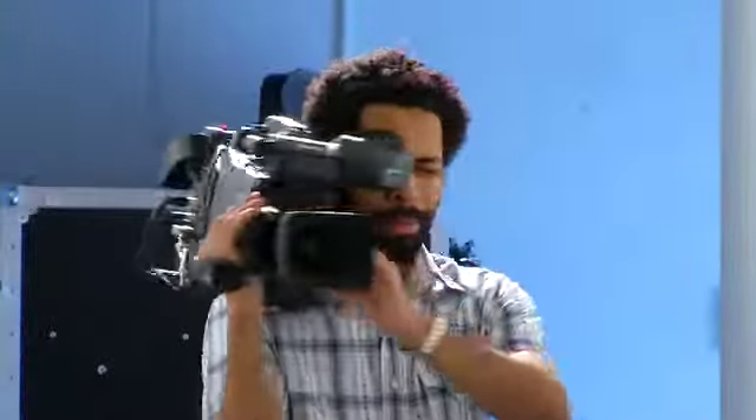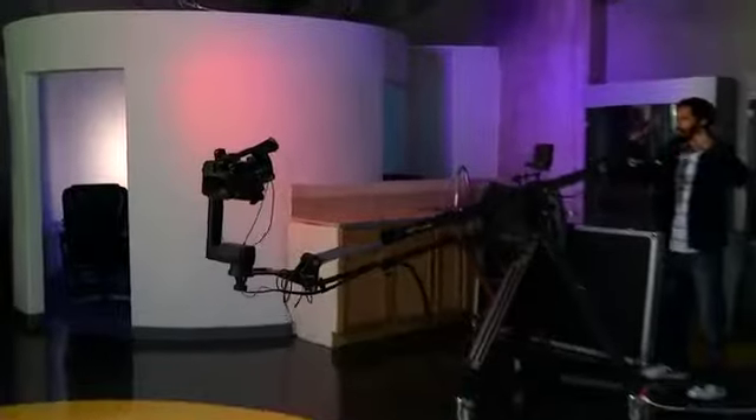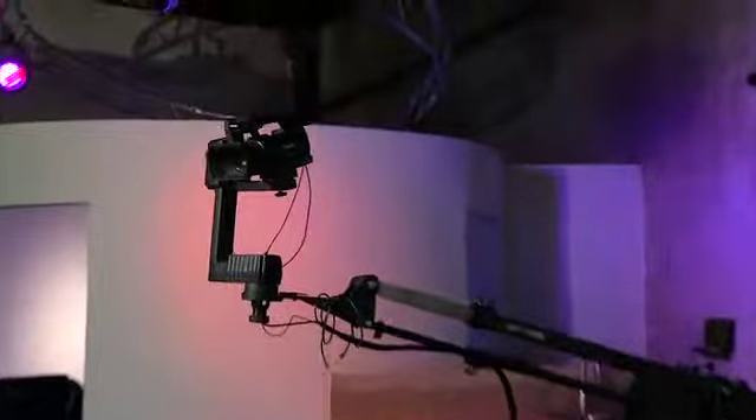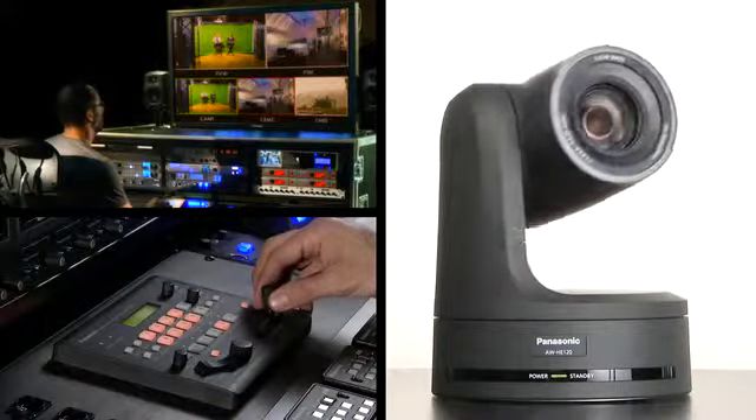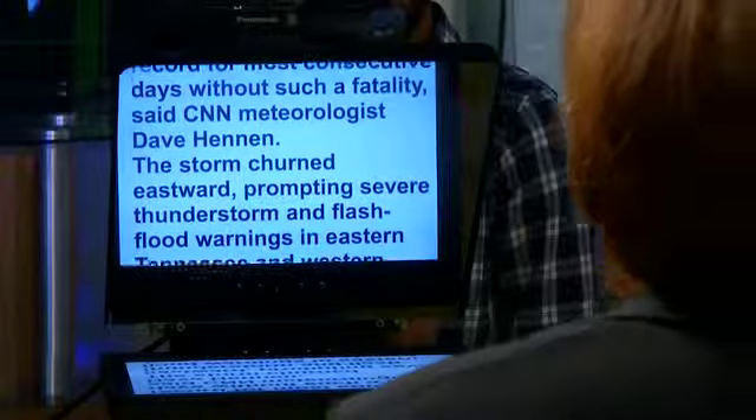The cameras on the stage can be handheld or set up in studio configuration. Another camera is mounted on a jib to get sweeping shots. Robotic cameras with remote pan tilt zoom are also available.